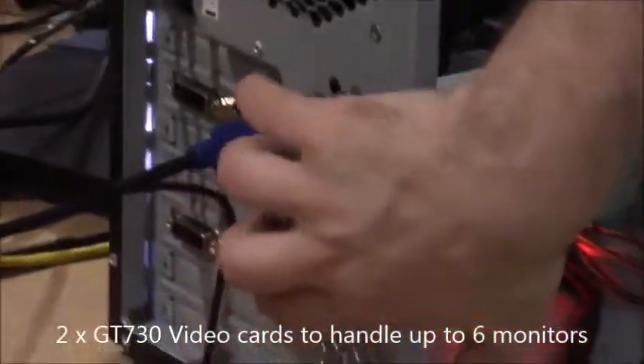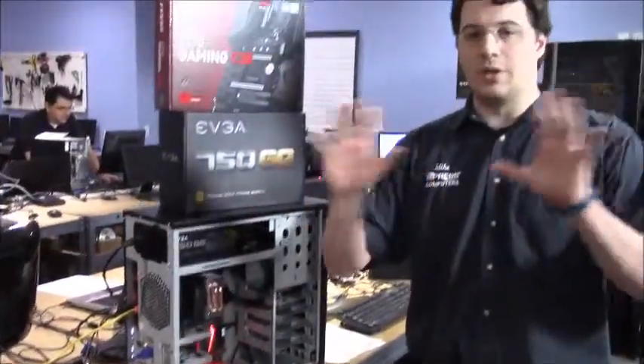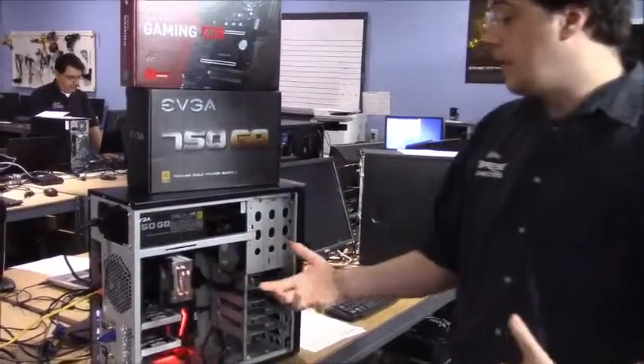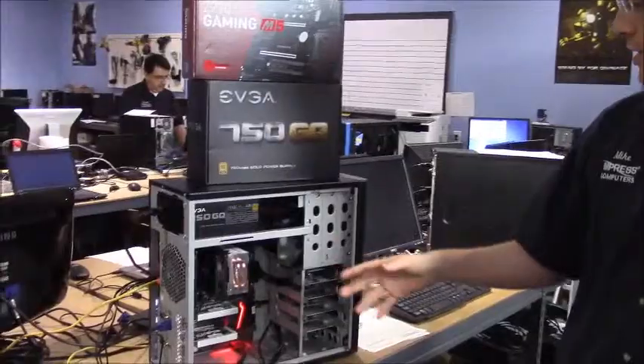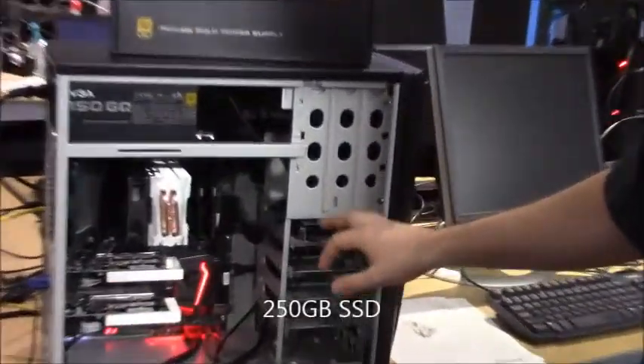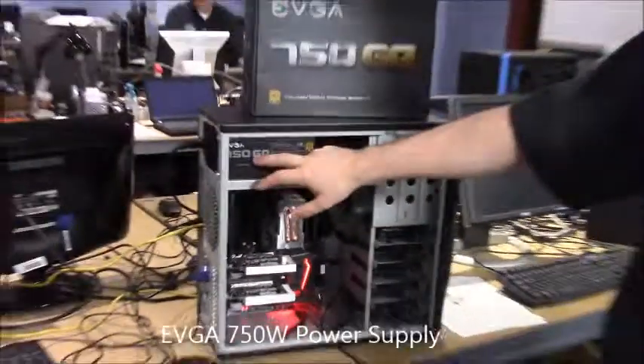The reason why they wanted two of these cards was so they can have up to six monitors, because they like to do a lot of trading and they need as much monitor space as possible. It also has 16GB of Corsair Vengeance RAM, a 250GB Western Digital Blue SSD, and all of this is being powered by an EVGA 750W power supply.